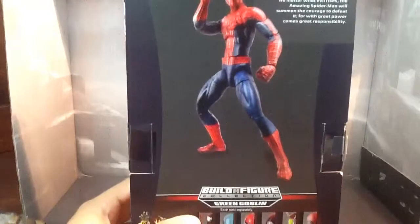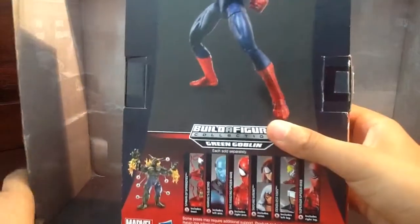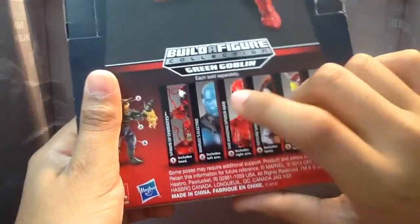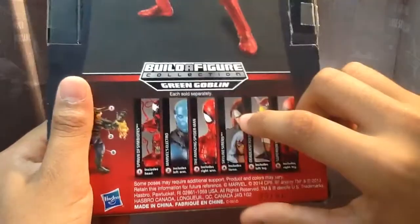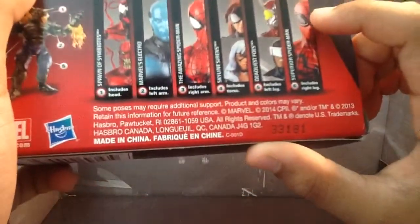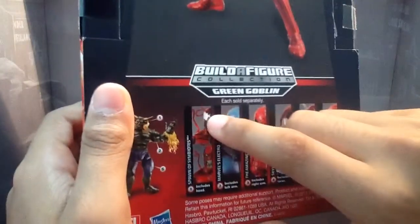Got a cool picture of Spidey. And then you've got Build-A-Figure Collection Green Goblin, each sold separately. And then you've got Carnage, Toxin, Electro, Made-in Spider-Man, Movie Spider-Man, Black Cat, Spider-Woman, and I think that's Boomerang and Vulture — I'm not sure.